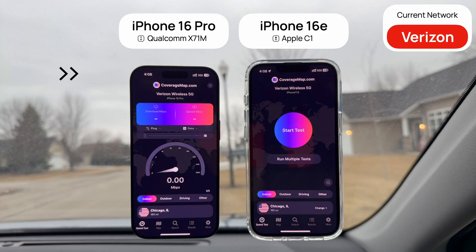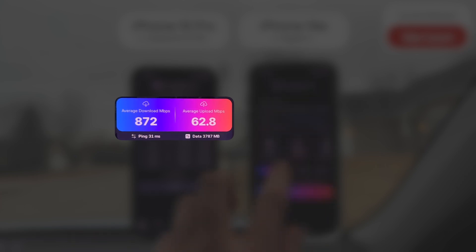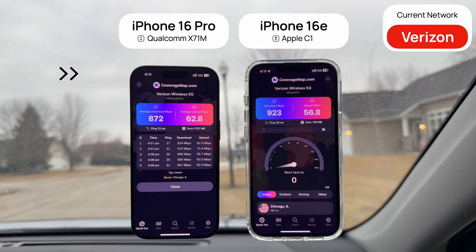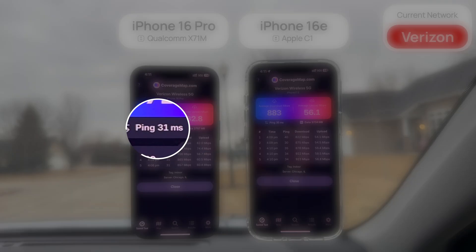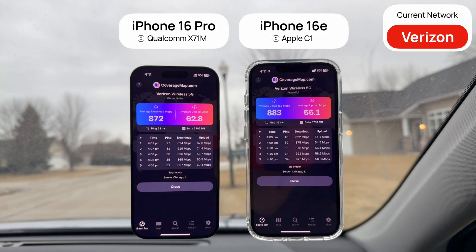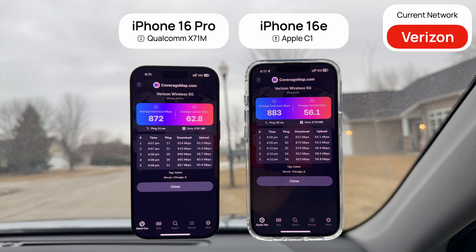As this first round of speed tests finishes up, we're getting an average download speed of 872 Mbps for the iPhone 16 Pro and an average upload of 62.8 Mbps. On the iPhone 16e, we're getting an average of 883 down and 56.1 up. The ping on the 16 Pro is 31ms, while the ping on the 16e is 35, so basically on the Verizon network, performance is practically identical between these two phones.